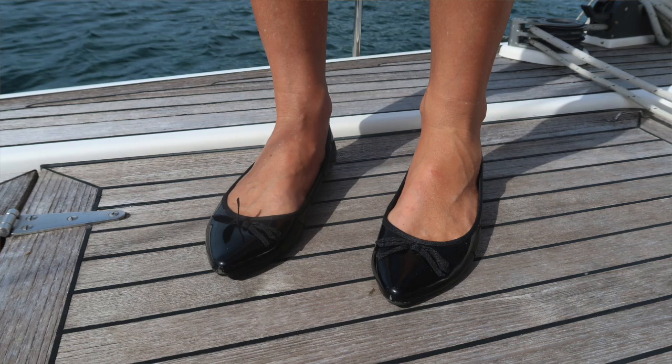Another good shoe to bring with you is something slightly more dressy for those nights when you want to dress up a bit. You can either bring a nice pair of sandals or something like these patent leather shoes. Mold doesn't grow on them, and there's nothing that can corrode.